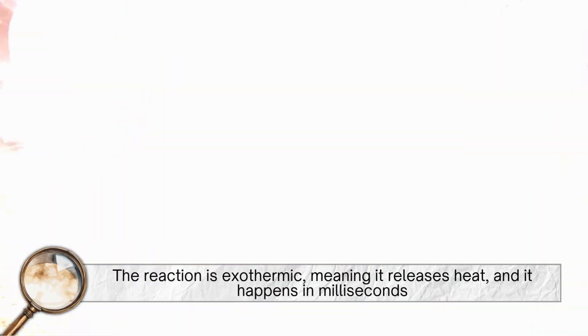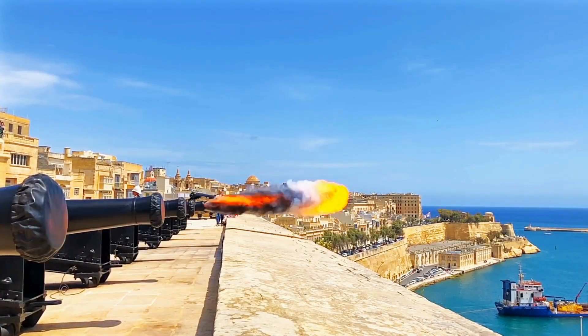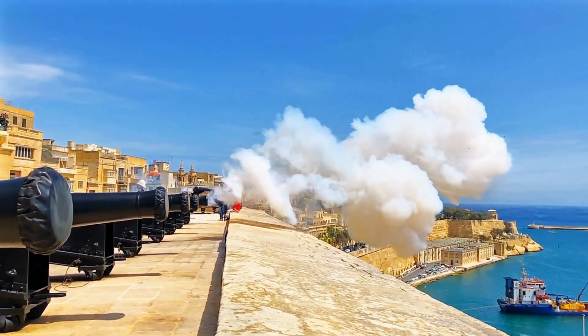The reaction is exothermic, meaning it releases heat, and it happens in milliseconds. That's why gunpowder is so effective in firearms and explosives — it delivers a powerful punch in a very short time.